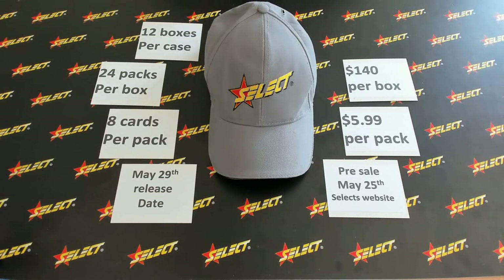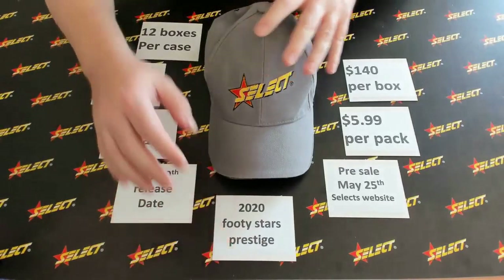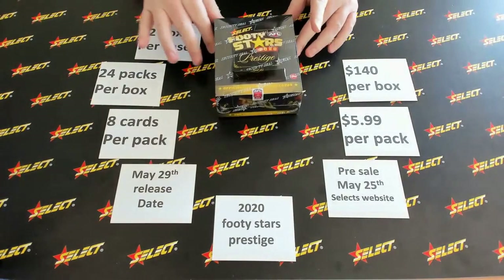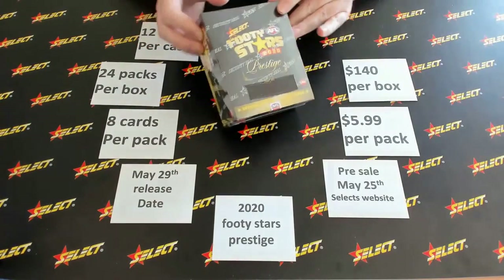There are 12 boxes to a case. You really want to know what's under that hat, don't you? I'm about to tell you — it is the 2020 Footy Stars Prestige! Are you ready? Bang, there it is — 2020 Footy Stars Prestige!